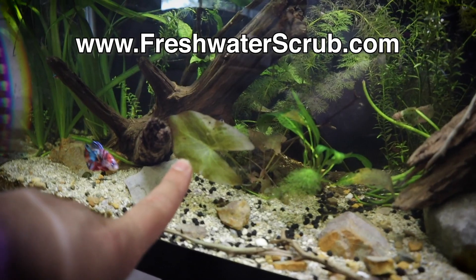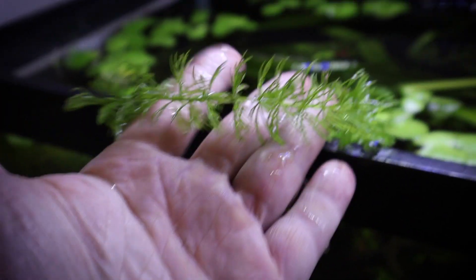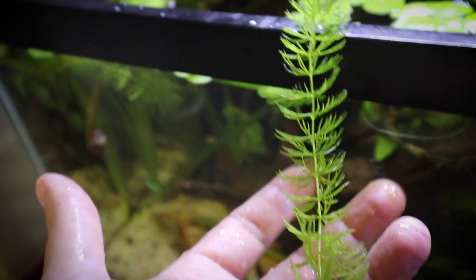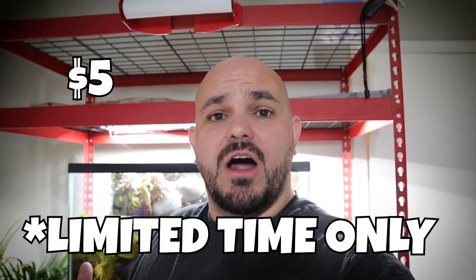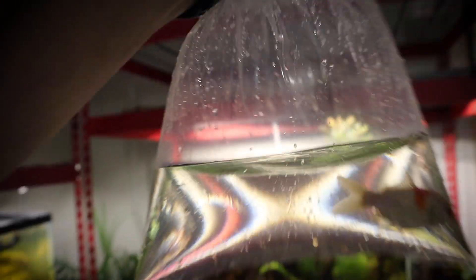We also have dwarf aquarium lilies and hornwort going on freshwaterscrub.com. Hornwort is a great plant — easy to grow, propagates on its own, doesn't need crazy light, and it's fantastic for removing nitrates from your water. Most plants at freshwaterscrub.com are five dollars, with the exception of java fern and swords which are six dollars. I'll give you one free surprise plant with every five plants you purchase.